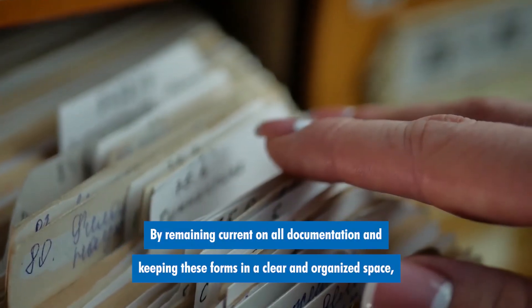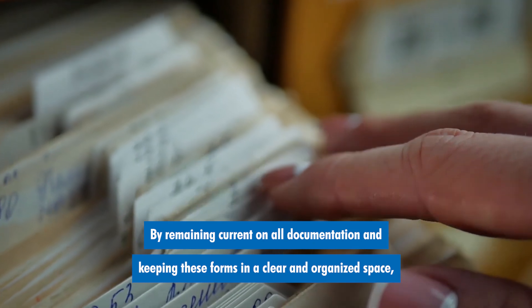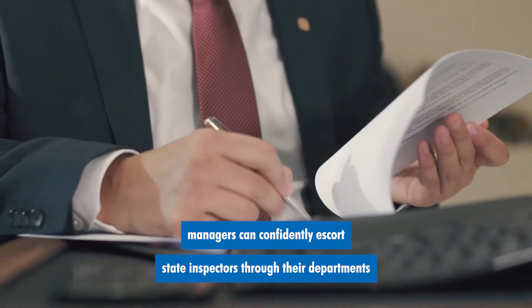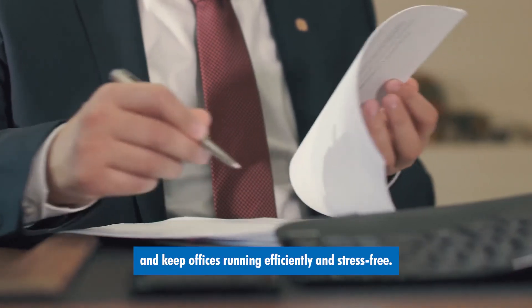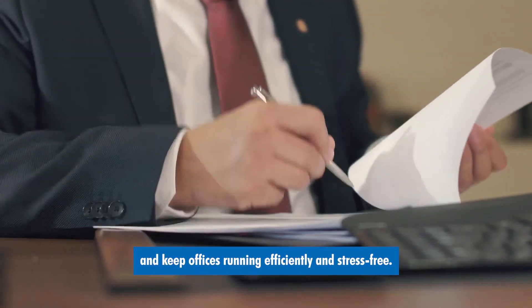By remaining current on all documentation and keeping these forms in a clear and organized space, managers can confidently escort state inspectors through their departments and keep offices running efficiently and stress-free.